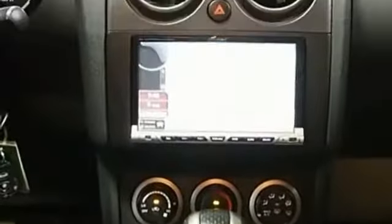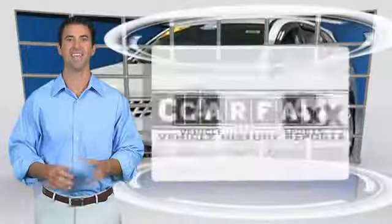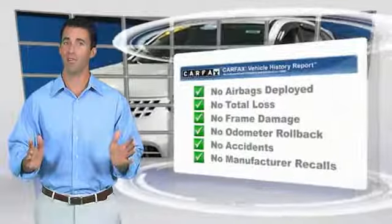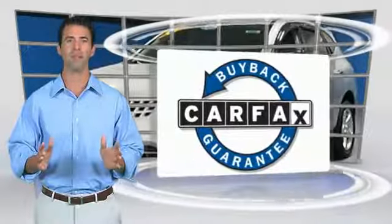Is love at first sight really possible? Let us know when you stop in. Here's another high-quality vehicle with the Carfax Vehicle History Report. Be sure to find a complimentary copy of this report online or contact the dealership. This vehicle qualifies for the Carfax Buyback Guarantee.